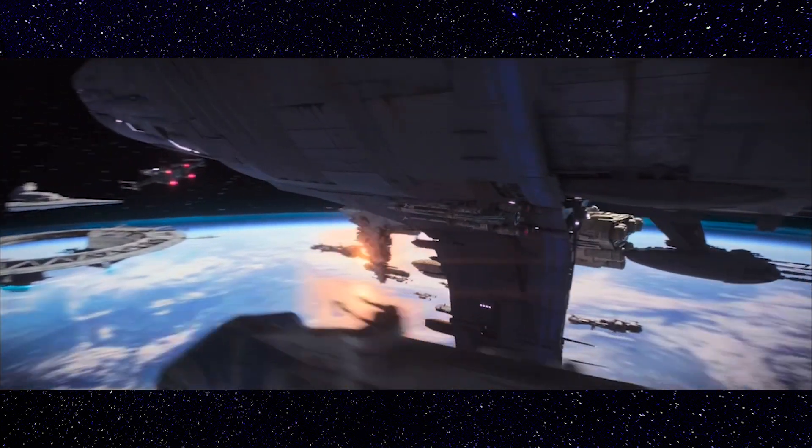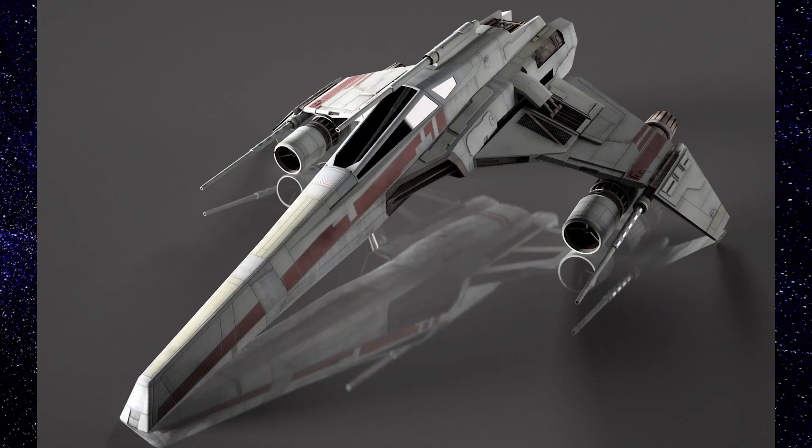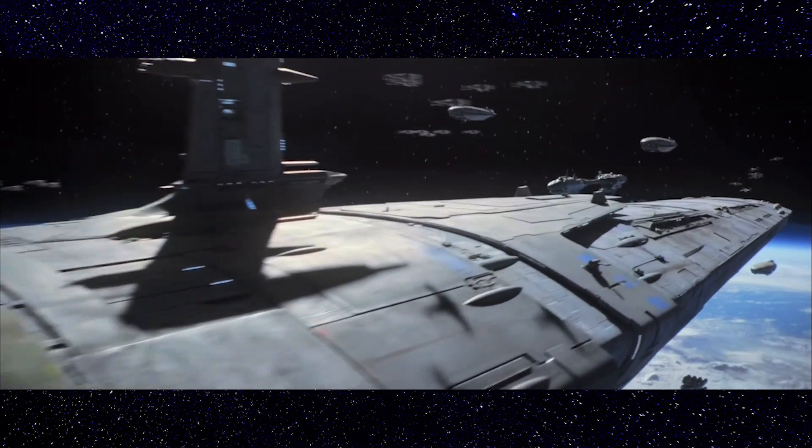This starfighter was an excellent combination of firepower, maneuverability, speed, and armor. However, the initial batch of starfighters featured a number of issues when deployed to the frontline squadrons.